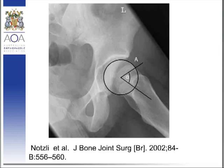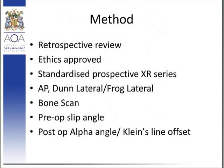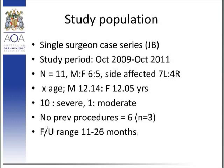In terms of the method, it was a retrospective review. It did achieve ethical approval, and there was a standardised system of prospective X-ray series consisting of AP and frog-lateral views. A bone scan was conducted at three days post-op and also at six to eight weeks post-op. The pre-op slip angle was noted according to Southwick, and the post-op variables recorded were alpha angle and Klein's line offset. It was a single-surgeon case series over a two-year study period, with 11 patients — equal proportion between male and female, and slightly in favour of the left side.